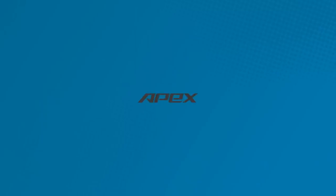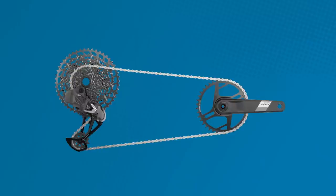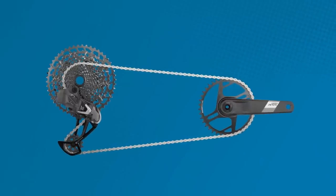That does seem to be a clever play considering the current cost-of-living crisis — there can't be that many people treating themselves to a fresh Red AXS groupset on a whim. Apex has always represented the entry-level side of the spectrum for SRAM, and it's this Apex moniker that accounts for a fair chunk of SRAM's business, so this is a big deal to them.